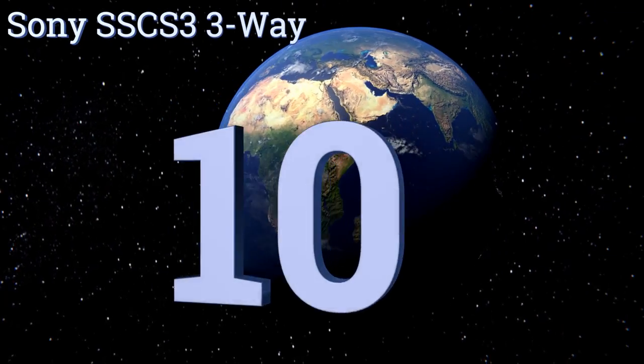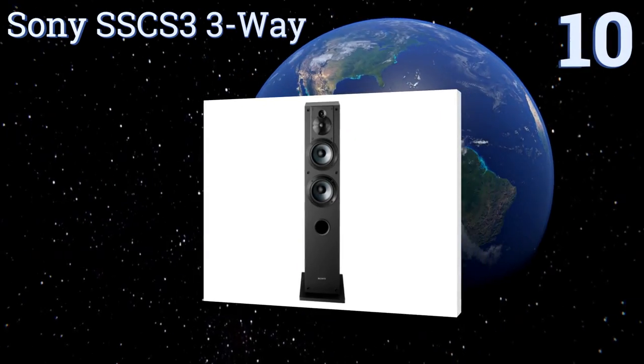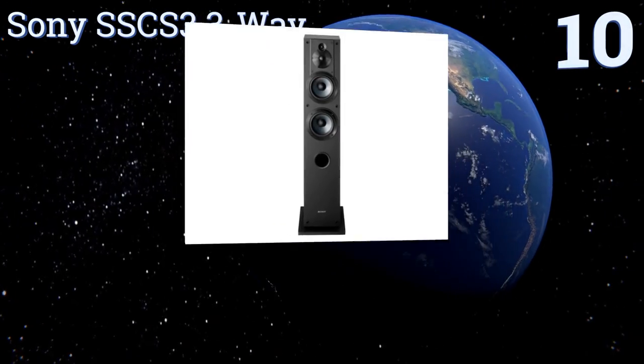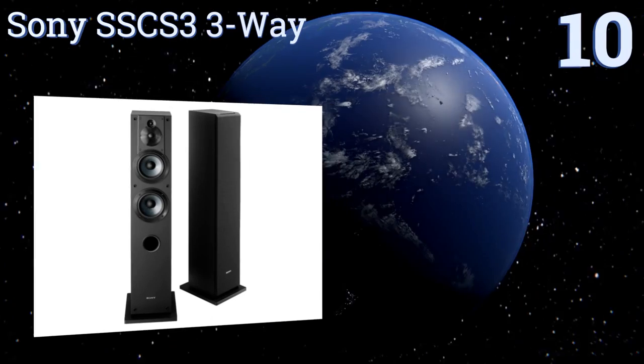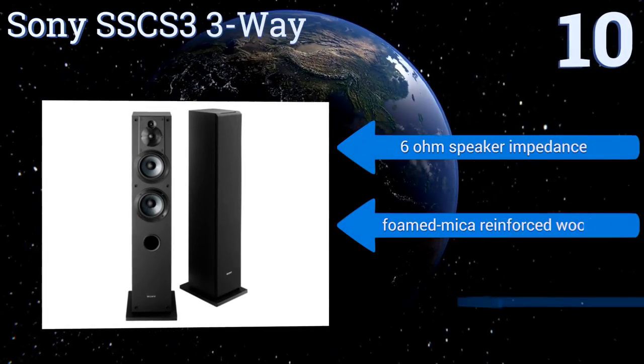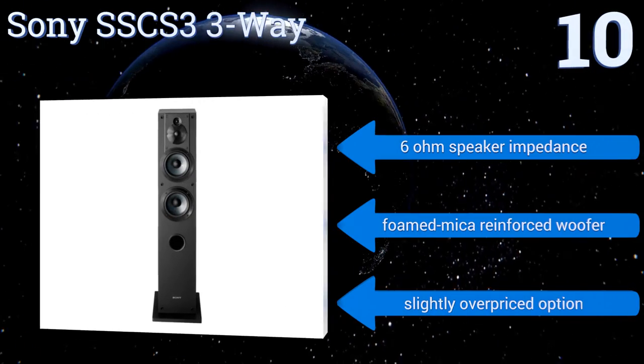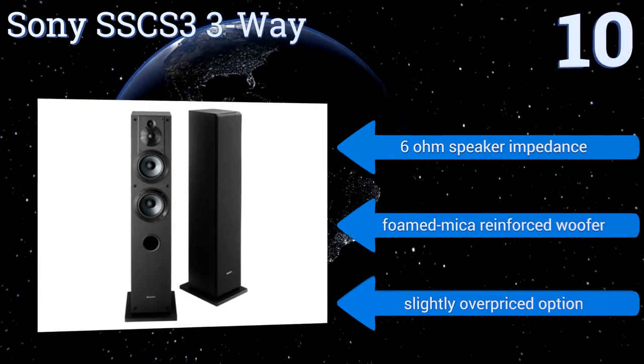Starting off our list at number 10, the Sony SSCS3 three-way has two tweeters: its main one-inch polyester tweeter and a three-quarter inch super tweeter that allows for immersive sound staging and reproduction all the way to 50 kilohertz. Together, all the elements create wide dispersion. It comes with a six-ohm speaker impedance and a foam micro-reinforced woofer.